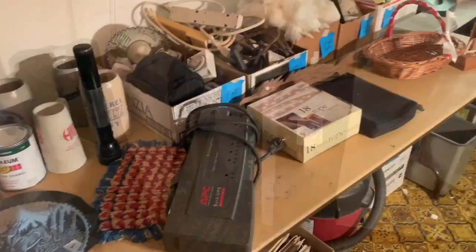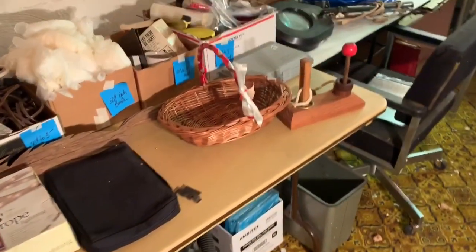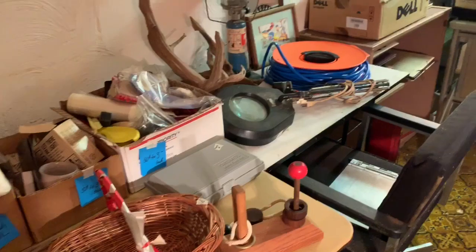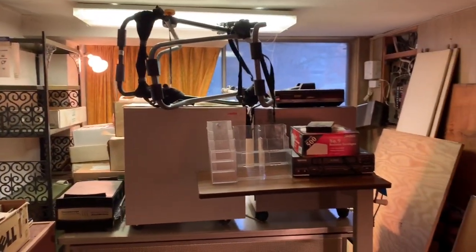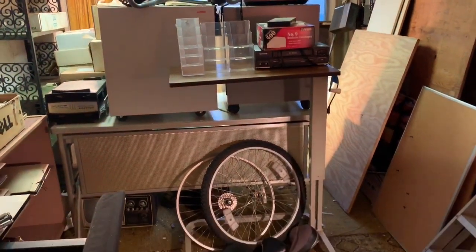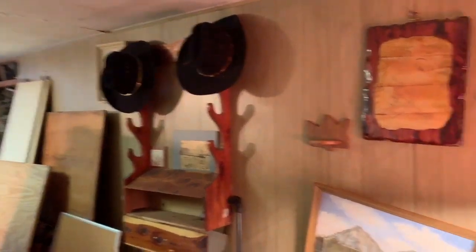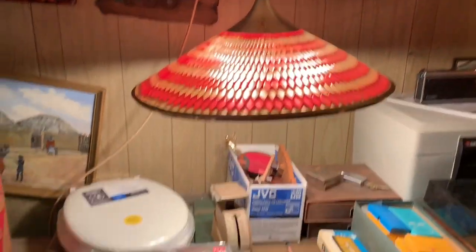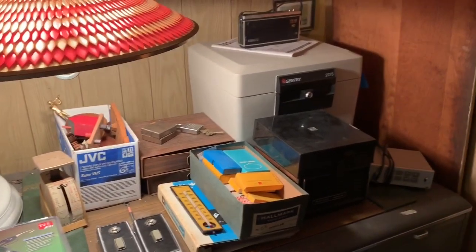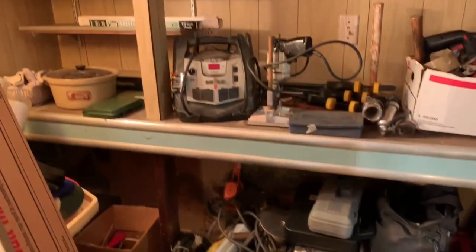Basement level, room number one — electronics. As I said, tons of electronics at this sale, tons of spools of wire, shelving units, desks, and a neat retro light fixture. There's new old stock, a Century safe, and of course the start of the tools.